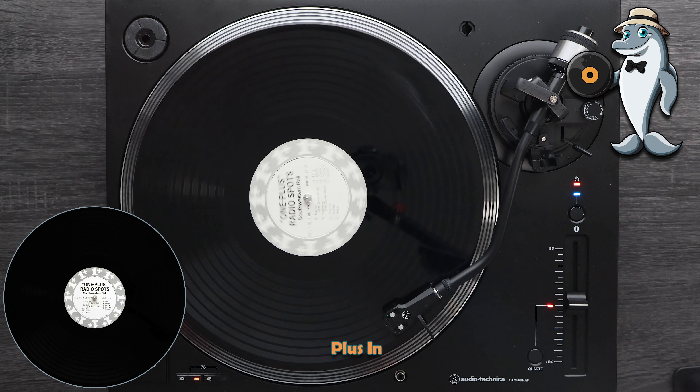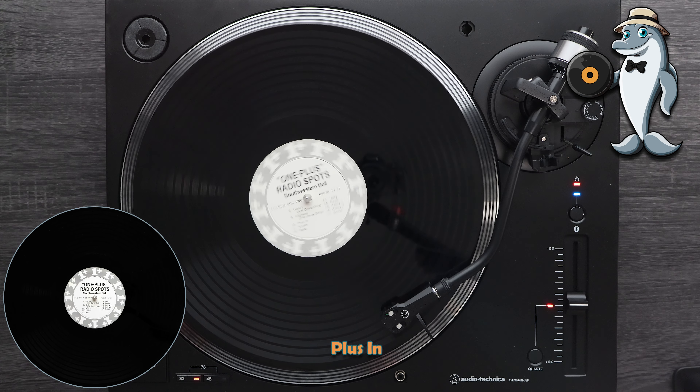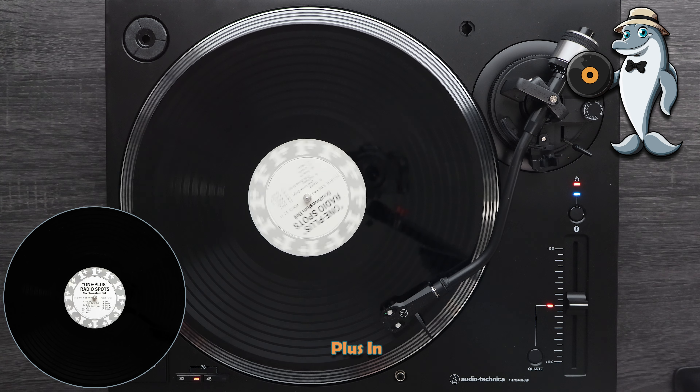What does the plus stand for in 1-plus long distance dialing? It's the plus as in dial 1, plus the area code if it's different from your own, plus the number. That's 1-plus dialing — the fastest way to call long distance. That's a plus too. And 1-plus is the easiest way. But here's the real plus: there's no cheaper way to call long distance. Add it up — speed, ease, economy. 1-plus dialing from Southwestern Bell.